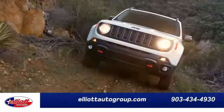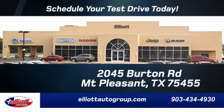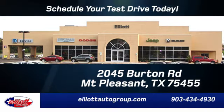Elliott Auto Group. We don't do things the old way — we do them the right way. Schedule your test drive today. We're located just off I-30 on Burton Road in Mt. Pleasant.